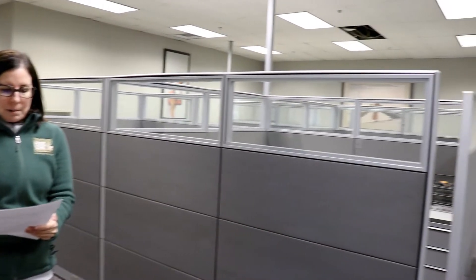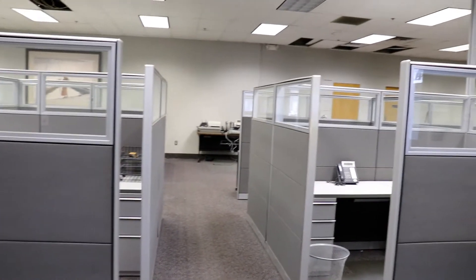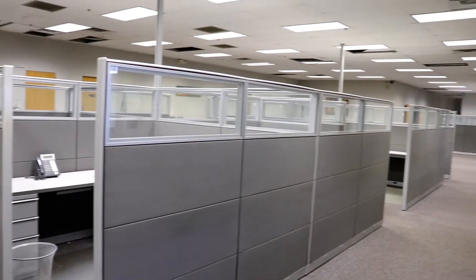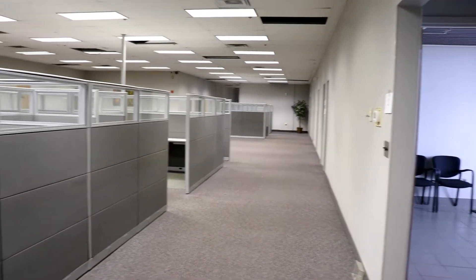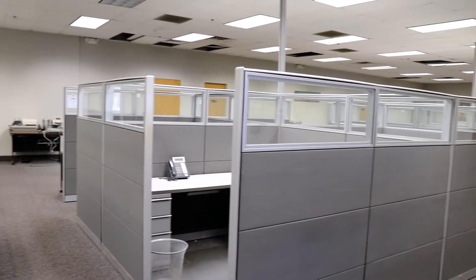Now we are inside the building in the main office and cubicle area. The original building was built in 1969 and was purchased sometime around 2002 by Dairy Fresh. They used the building until 2017. In total, with warehouse and office, the building is 181,000 square feet. About 25,000 feet of it is office area for our team to use.